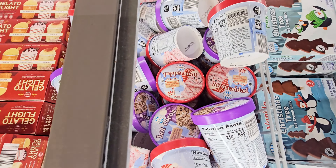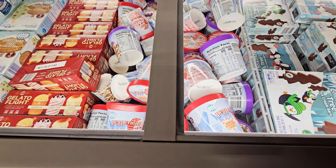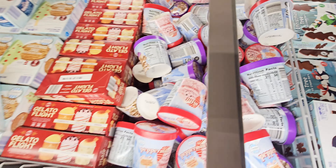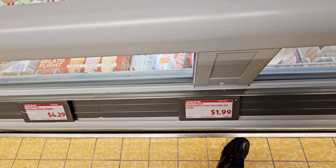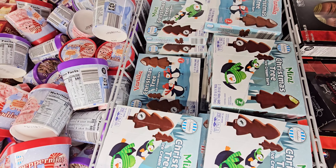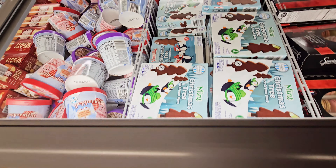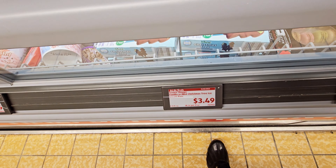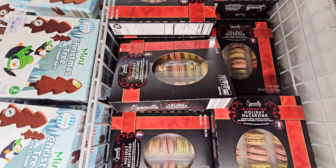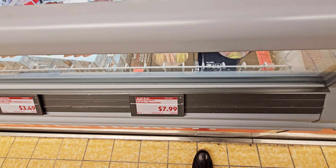They got some peppermint ice cream — this brand is Sundae Shop. I see some other ones — hot cocoa — $1.99. Then you have Christmas tree ice cream bars — vanilla, mint — $3.49. They have the holiday macarons — you get 18 of them, little ones — $7.99. Flavors: peppermint, chocolate hazelnut, gingerbread, pistachio, vanilla, chocolate orange.